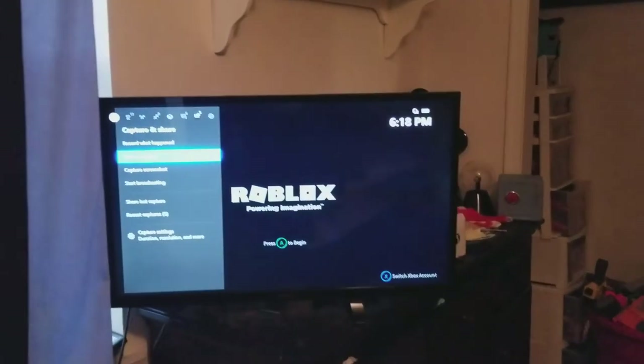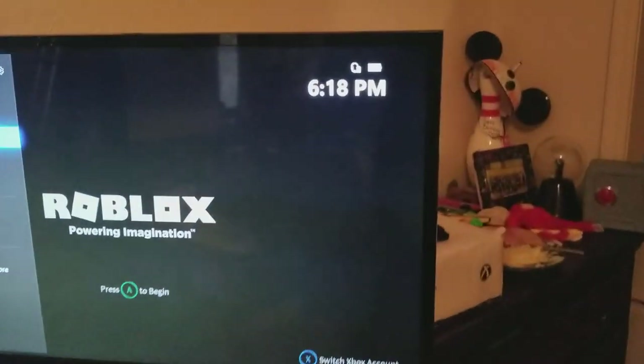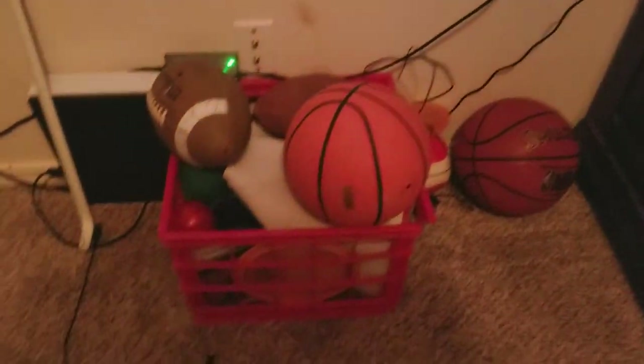Yeah, my bunk bed right there — a little messy. I just cleaned my room and my carpet, so the floor's a little wet. Right here is my gaming setup. I've got my TV and down here my Xbox. This is where I just play. I should probably bring a gaming chair in here sometime, but for now this is just my setup.